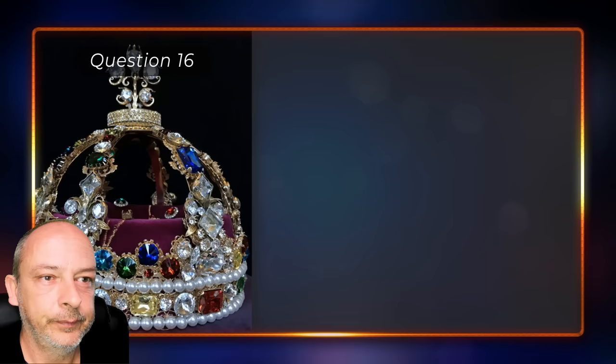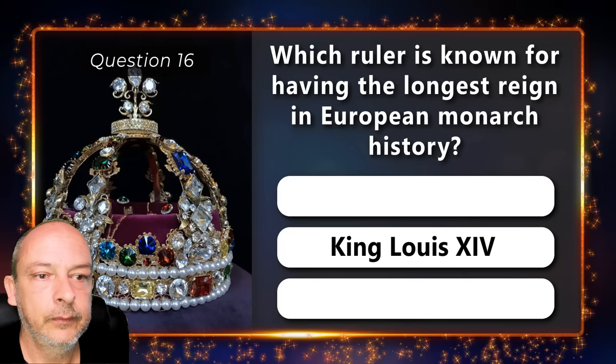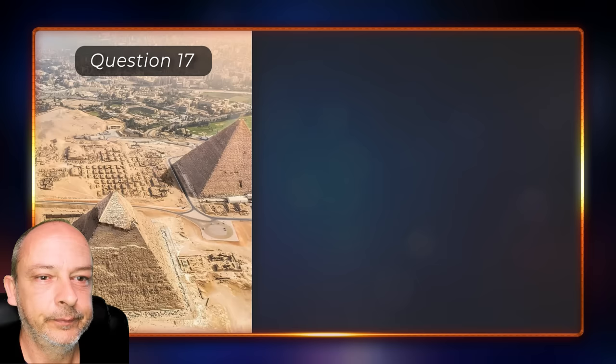Which ruler is known for having the longest reign in European monarch history — Queen Elizabeth the Second, King Louis the Fourteenth, or Prince Johann the Second? King Louis the 14th.